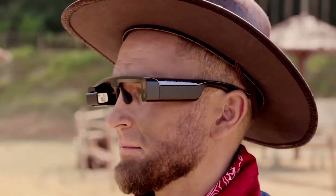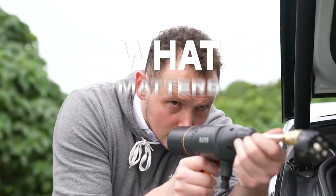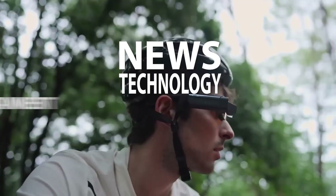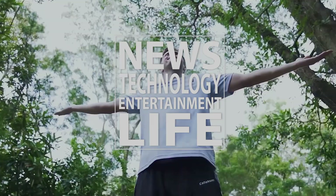Thank you for joining us today — we hope you enjoyed this episode. Join us as we explore what matters to you, bringing you the latest in news, technology, entertainment, and more from around the world. For more great content, please like, subscribe, and share.